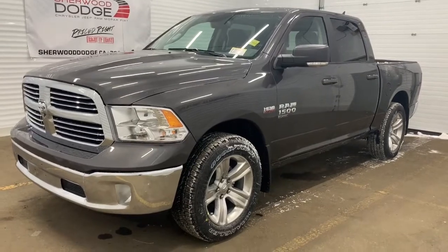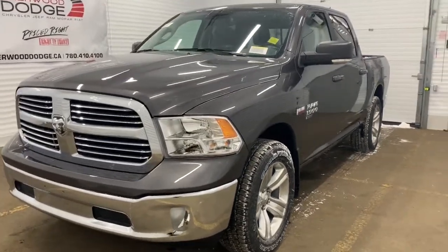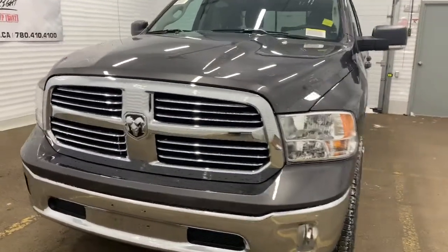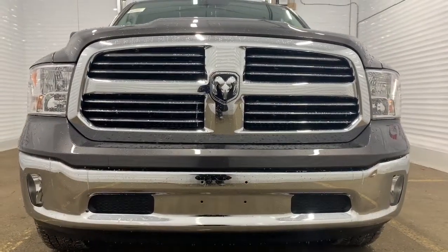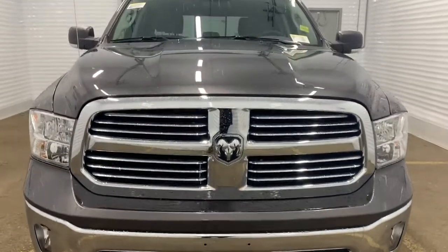This 4x4 1500 comes with the remote start engine, all of the chrome accents throughout the badging, rims, trim, and grille, as well as premium headlights. And we'll go take a look under the hood.